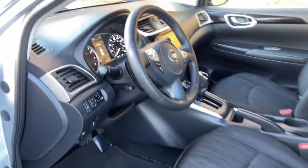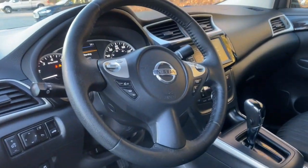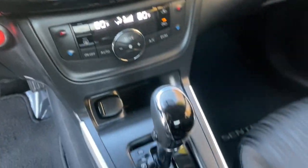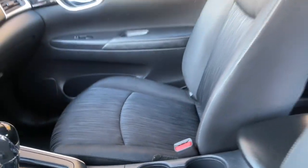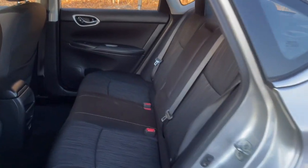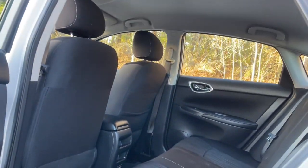These are just some of the great options this vehicle comes with: keyless entry, four-cylinder engine, satellite radio, keyless start, backup camera, iPod and MP3 input, dual-zone AC, leather-wrapped steering wheel, aluminum wheels, and Bluetooth.